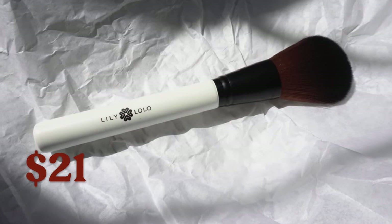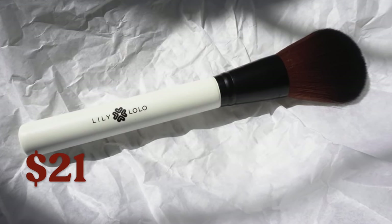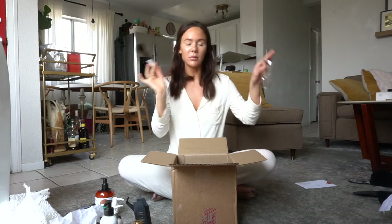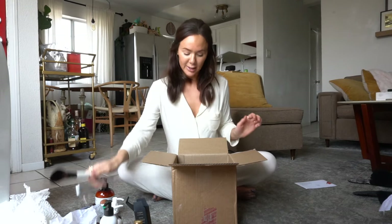Moving on to beauty — I got this Lily Lolo fluffy brush. This is hopefully the fluffy brush of my dreams. I've always wanted a big powder brush and I don't know why I don't have one. I'm excited to test this, probably using it with my new Kosas bronzer. You may have seen that tutorial and first review — if not, I'll put a link up there — because it is by far my brand new favorite product from Kosas and my favorite bronzer ever.